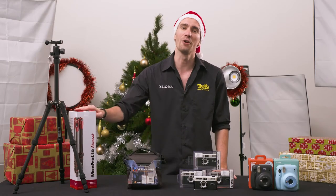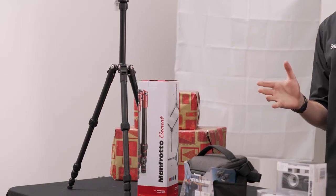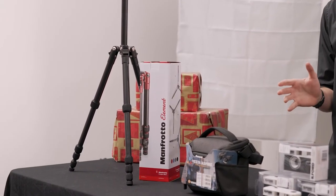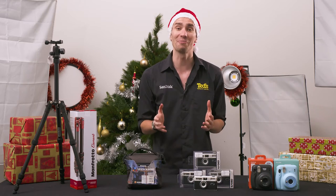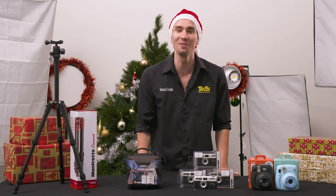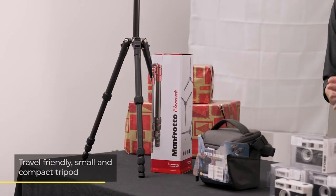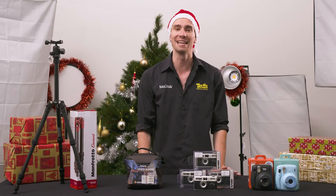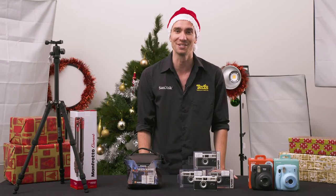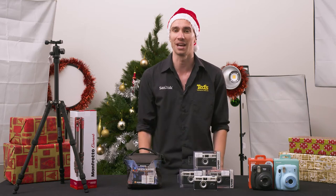First up is the Manfrotto MK Elements small travel tripod. If the photographer in your life always has their camera with them but seems to have a 50% strike rate when it comes to taking sharp photos, you've just solved all of their problems with this present. A travel-friendly tripod, this Manfrotto product is small and compact when not in use, so they won't mind packing it for day trips or longer travel adventures, while it opens up to a decent height when required so they can frame shots from different angles as well as reduce camera shake.